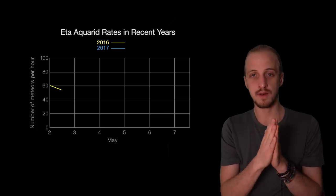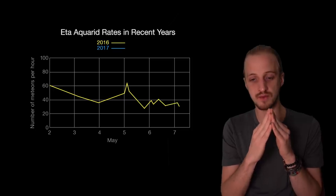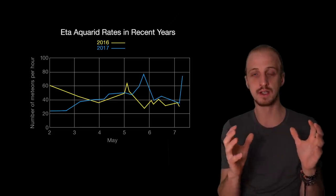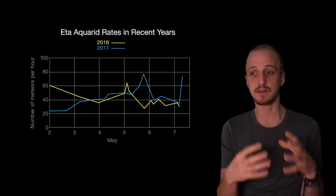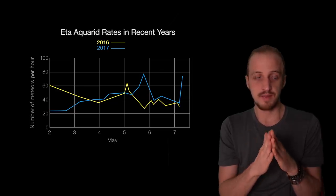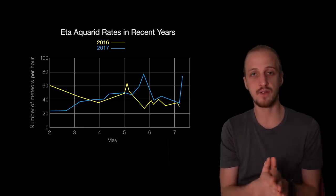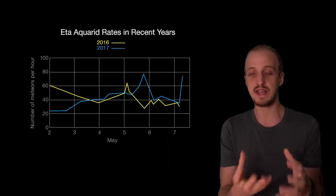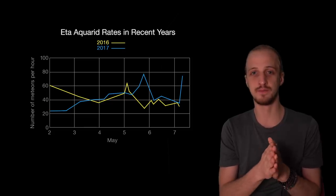Most meteor showers have a very strong peak, and for the Eta Aquarids the peak is around the 6th of May — but it's actually quite a broad peak spread out several days either side of the 6th. So even though the mainstream media will tell you there's a meteor shower on the 6th, it actually lasts a week or two weeks. It's worth trying your luck any morning you have clear skies, and the increased possibility of seeing an earth grazer is definitely worth it.